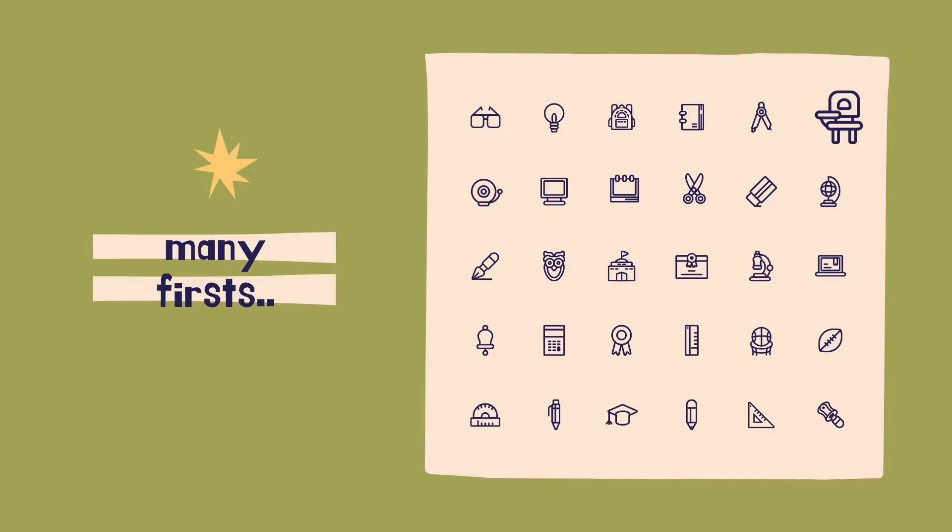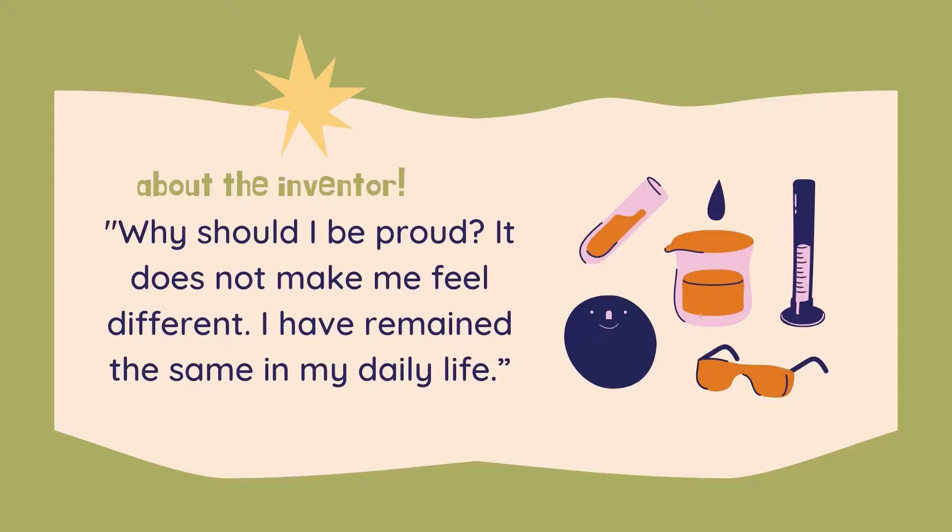She is also the first woman to be admitted into Harvard University in 1936. However, regardless of her numerous achievements, she stayed humble and firm in her beliefs and efforts to help those in need.